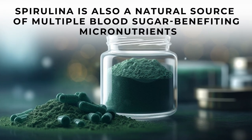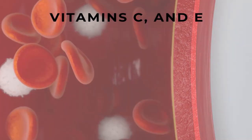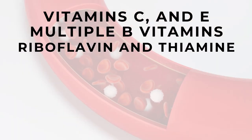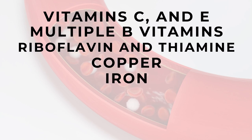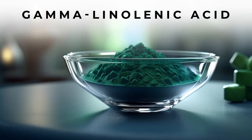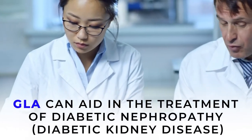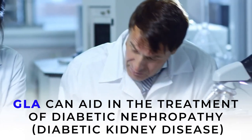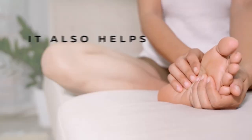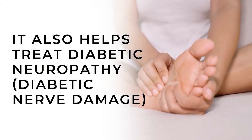Spirulina is also a natural source of multiple blood sugar-benefiting micronutrients, including vitamin C and E, multiple B vitamins including riboflavin and thiamine, copper, iron, magnesium, manganese, and potassium. Additionally, Spirulina contains gamma-linolenic acid. Animal studies suggest that GLA can aid in the treatment of diabetic nephropathy, or diabetic kidney disease, and other studies show it may also help treat diabetic neuropathy, or diabetic nerve damage.